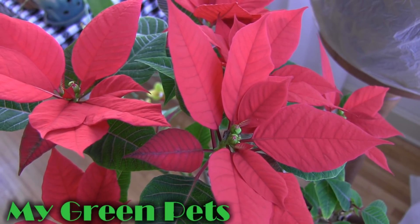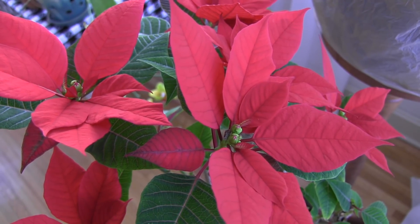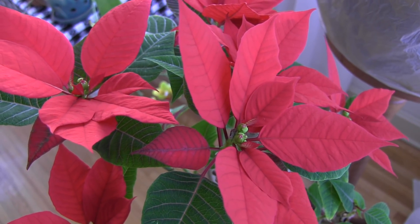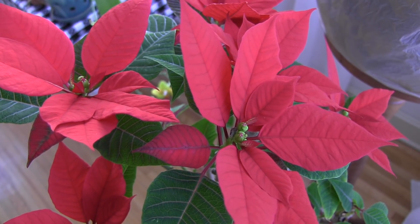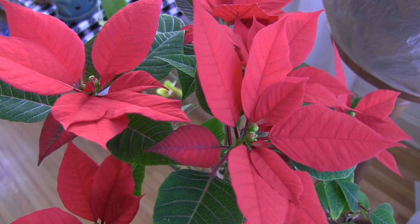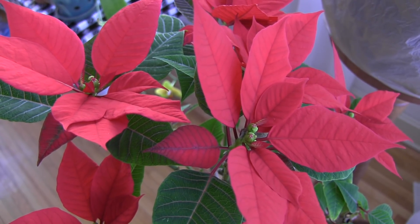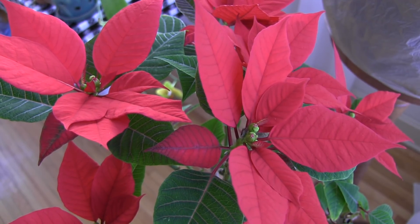Hey everybody! Welcome back to My Green Pets. Long time no see. This is William Green and I am going to do a full orchid collection update for you guys today. I know it's been a very long time since I've seen you. I've been doing other things, but still growing the orchids. So let's have a quick look around and see what's going on.